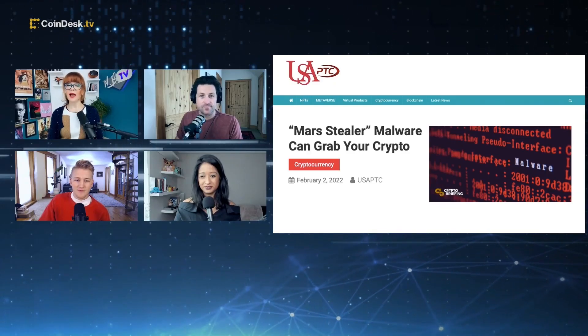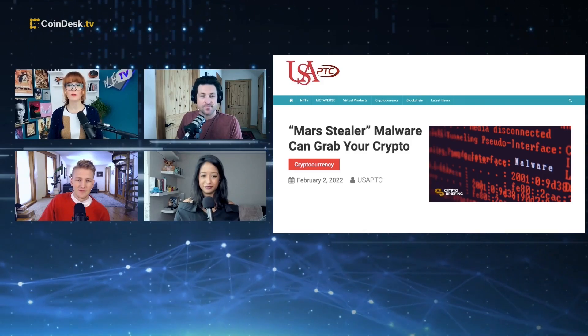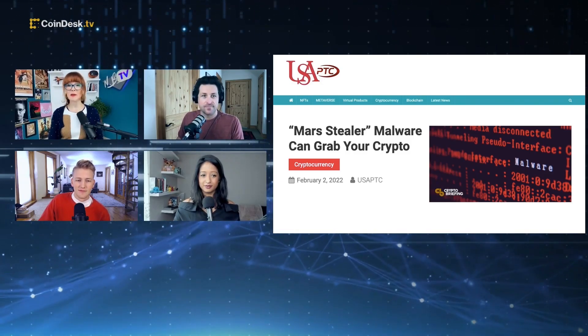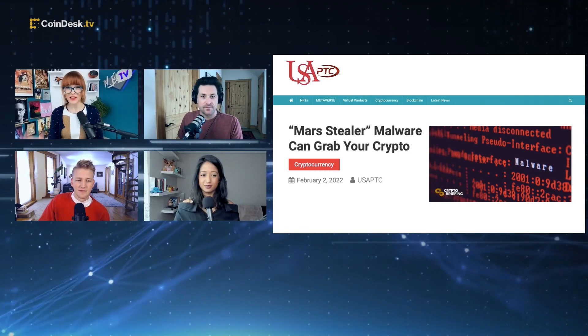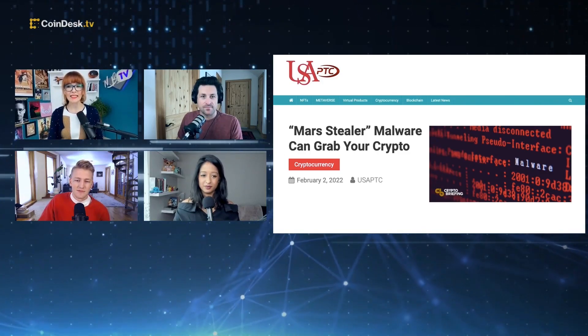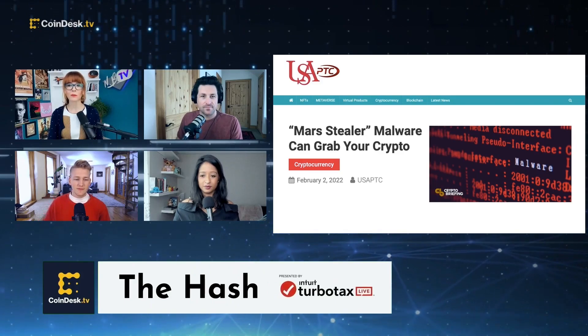There's more malware out there that could potentially steal your crypto. This one actually targets crypto browser extensions, wallets, and 2FAs. Just be really, really careful with your money. Be really careful not clicking on random links. It's difficult because new announcements like this come out all the time. This one is called Mars Stealer.